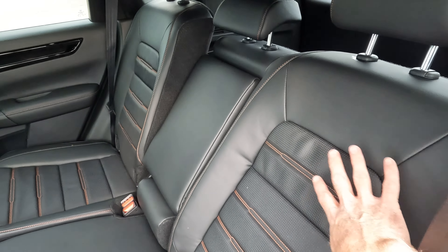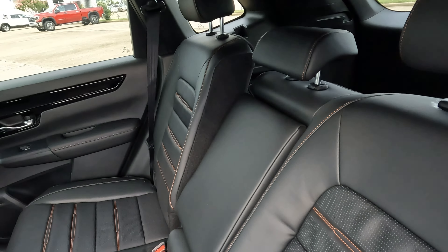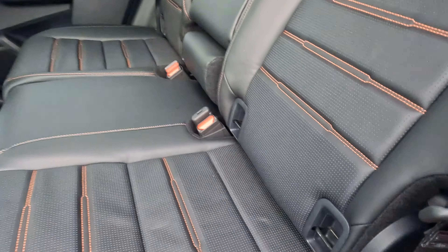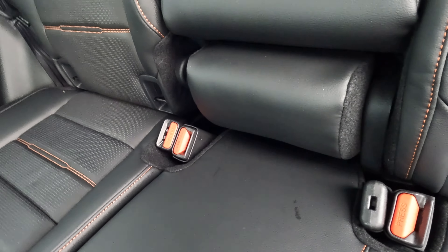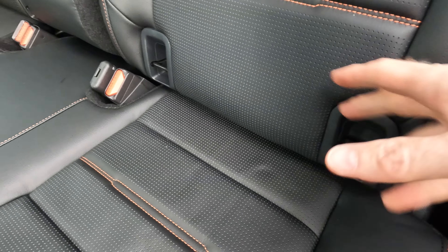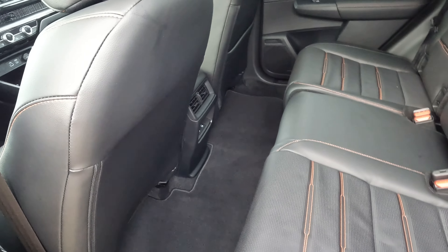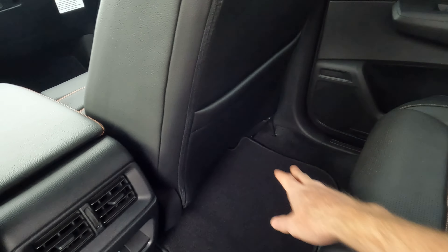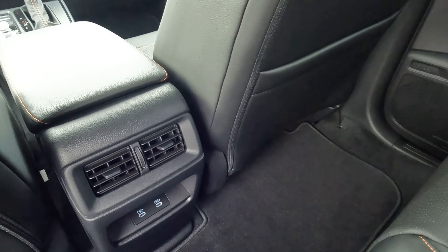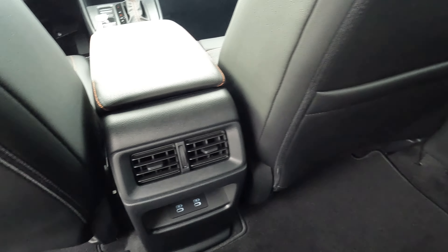Yes, the rear seatbacks do recline. I have the left side back as far as it will go and the right side in the more upright position. You'll also find the LATCH system here — nothing to remove or move out of the way, just latch in and you're set. There's one rear seat pocket on the right-hand passenger side, plus air conditioning vents and two USB options on the rear of the center console.